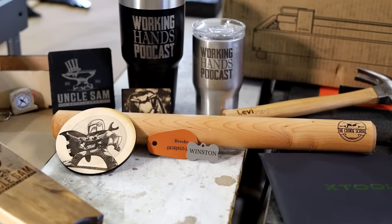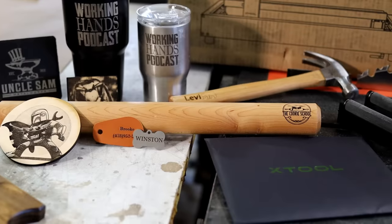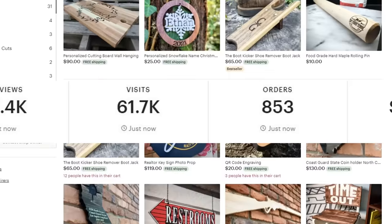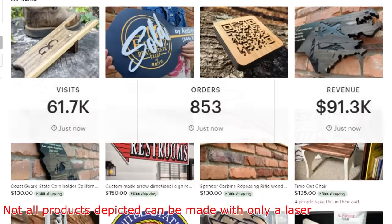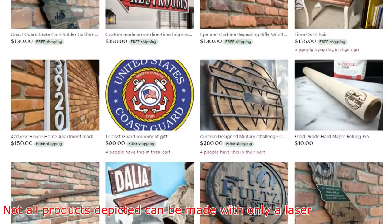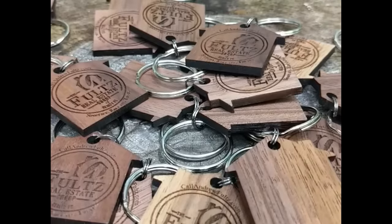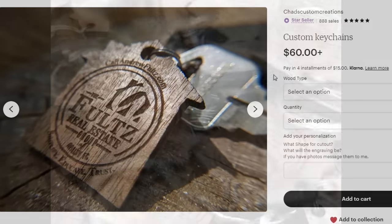We will be looking at some of the products I make and sell, which have allowed me to leave my full-time job and run my own business. The largest source of income for me has come from online sales. Here is a quick look at my online store. If you are interested in getting a closer look or seeing what prices I am able to sell my products at, you can browse my store later at chadscustomcreations.com. Now let's look into some real-life examples of products that I have made and sold.